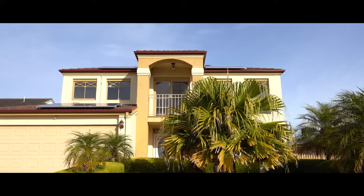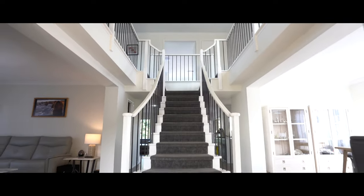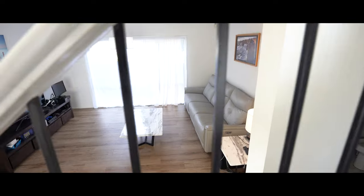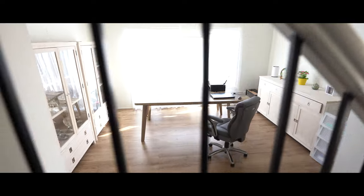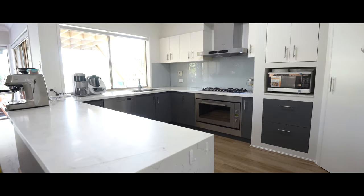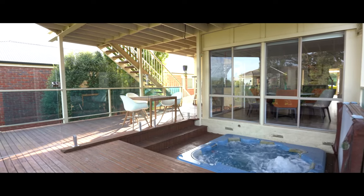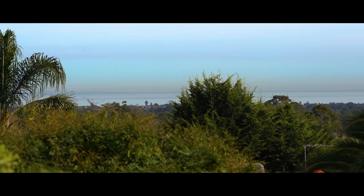With a grand entrance in front of mind, this huge home leaves nothing behind in its delivery with an impressive 46 squares under roof line. On the ground floor you have multiple living zones including a home office area, fifth bedroom for visitors, an open plan family meals area, U-shaped updated kitchen with Caesarstone bench tops and stainless steel appliances, and sliding doors leading out to a gorgeous entertaining deck including a spa with the added bonus of sea views.